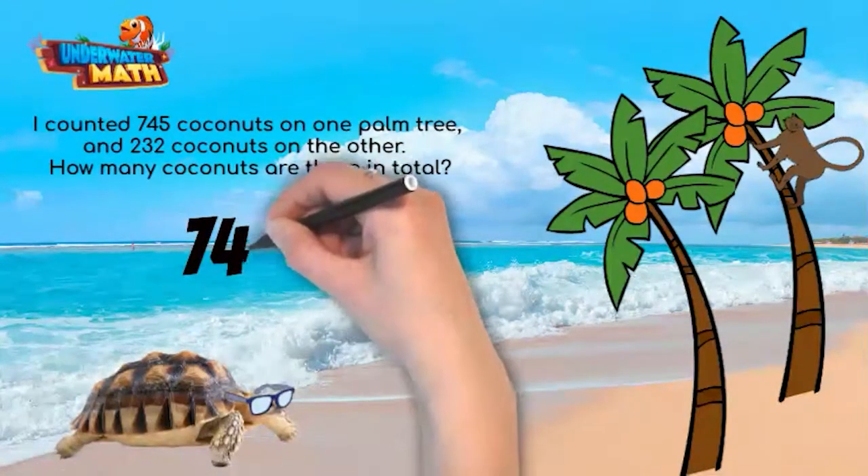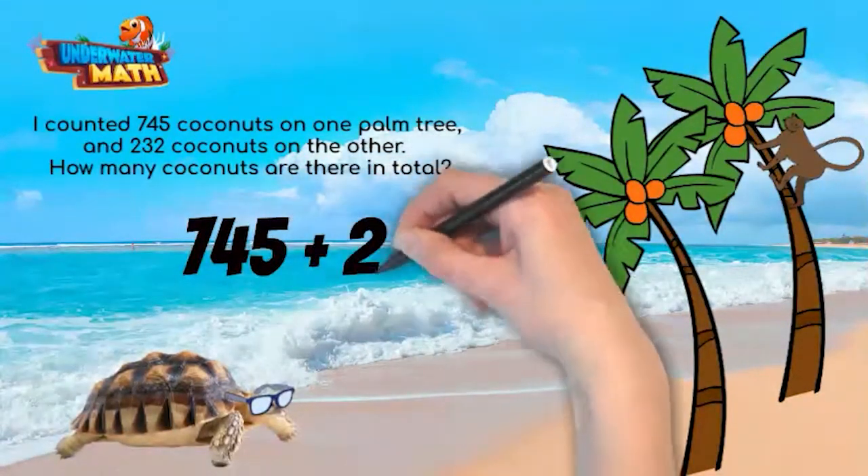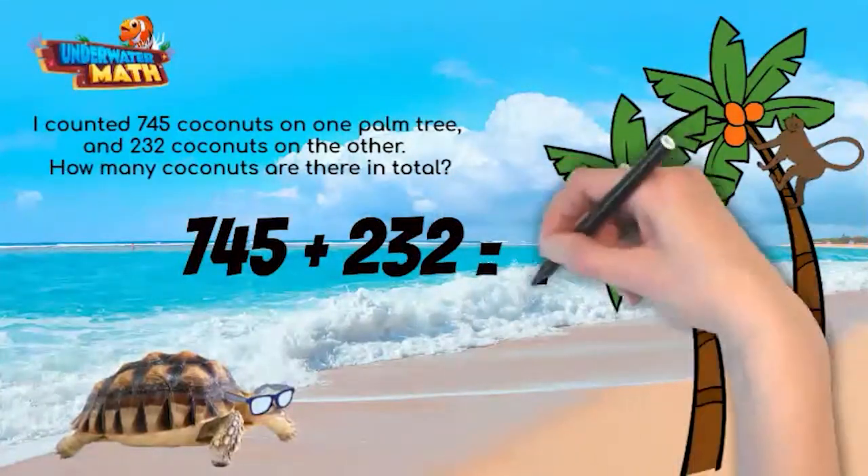To represent this problem using an equation, we add together 745 and 232. We do not know the total, which goes on the other side of the equal sign.